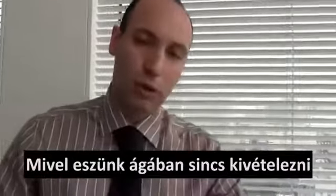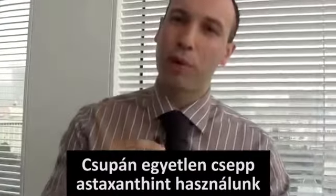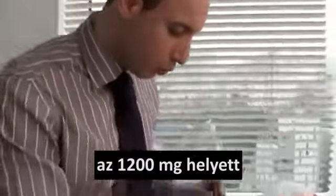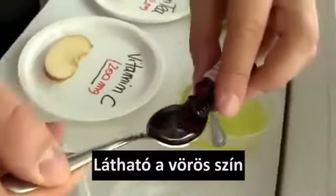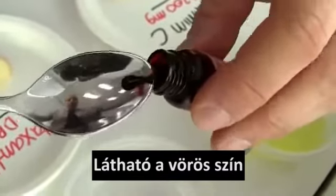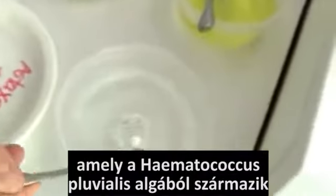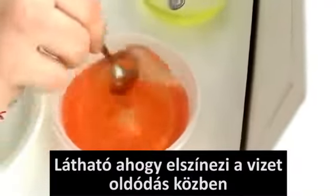Since we are not going to be merciful, we are going to use only one single drop of astaxanthin compared to 1200mg. You can see the reddish color from the Hematococcus pluvialis algae, and you can see how it solubilizes in the water.